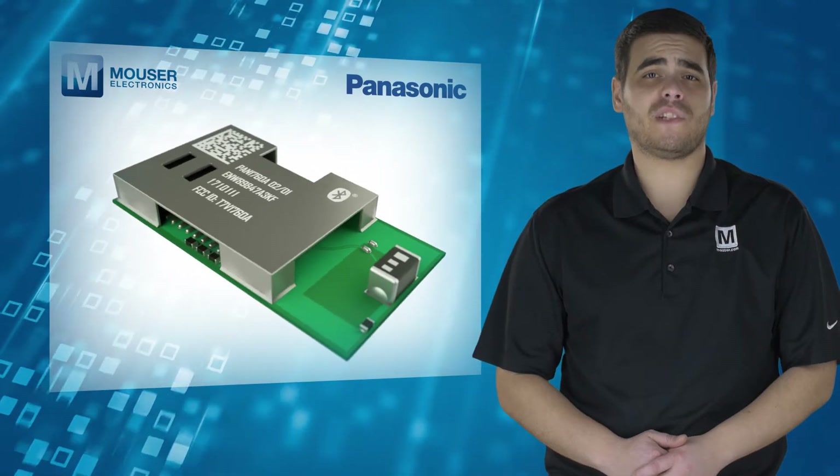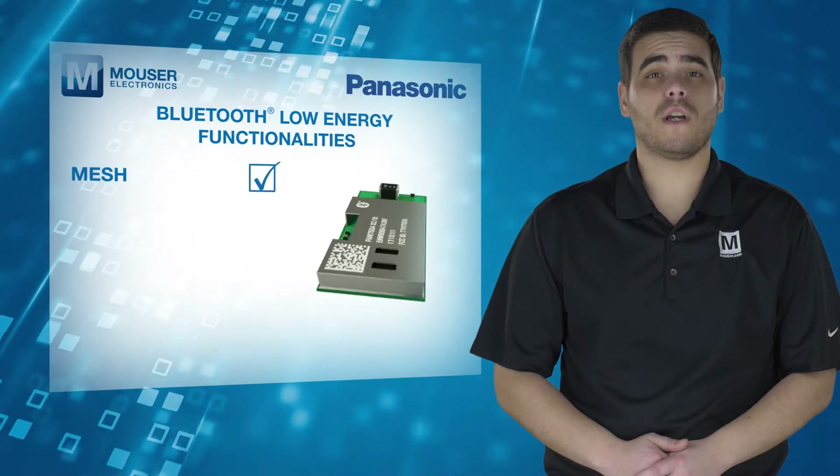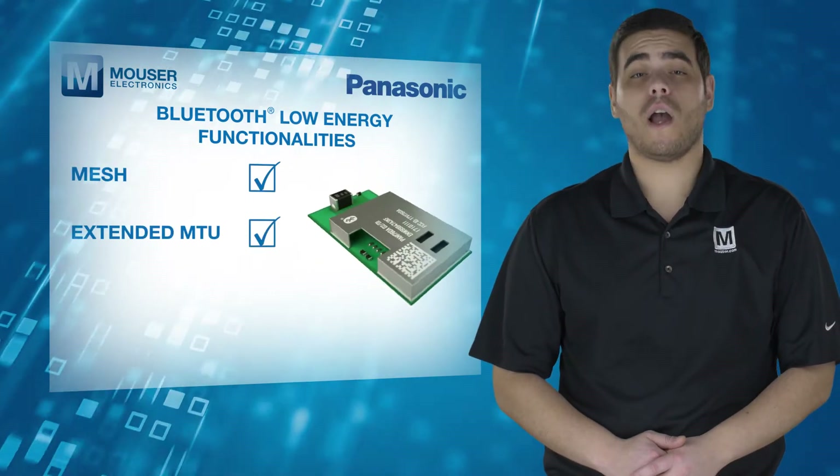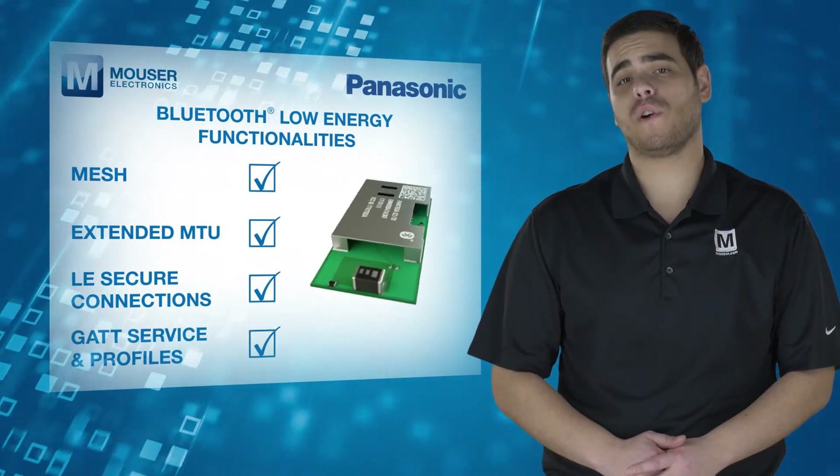The PAN 1760A offers superior BLE functionalities such as mesh, extended MTU, and LE secure connections, along with comprehensive GATT services and profiles.